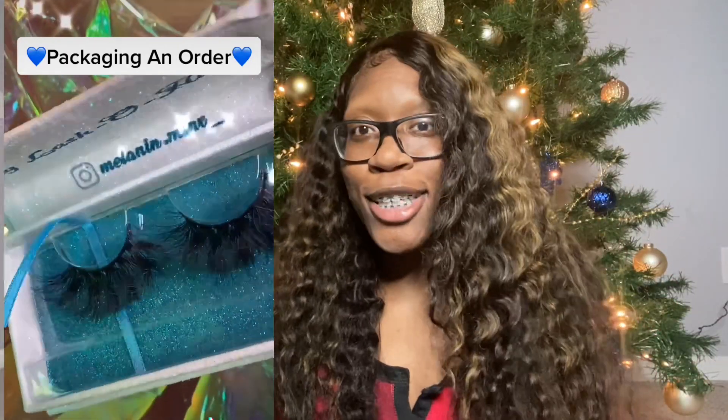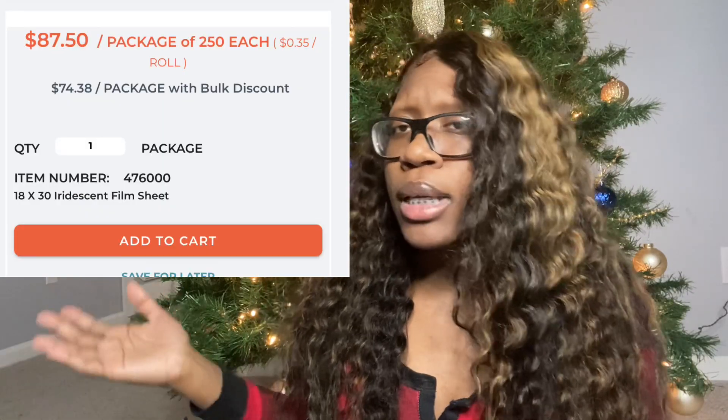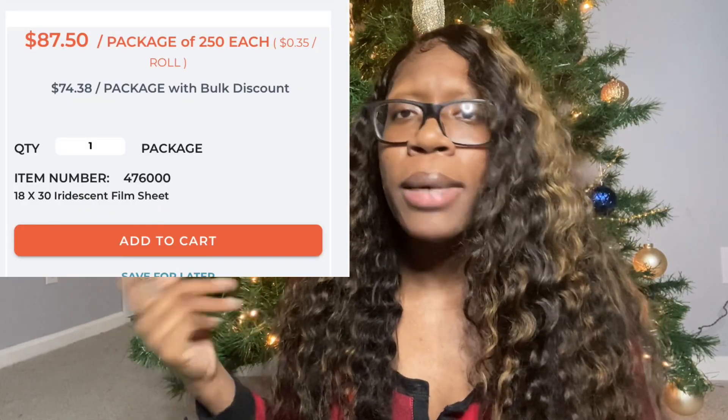It's like the best — I feel like it's just unique. I usually get the biggest amount; I don't remember exactly how much it is but it'll be on the screen. I usually just get the biggest amount and it lasts me a really long time because I only put like one sheet at the bottom of my boxes. So that's where I get that from.